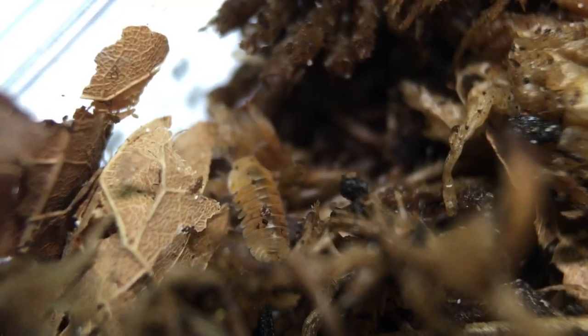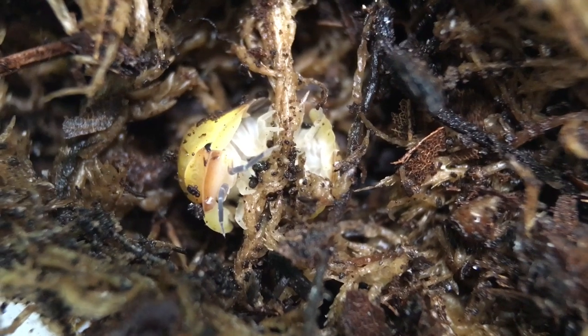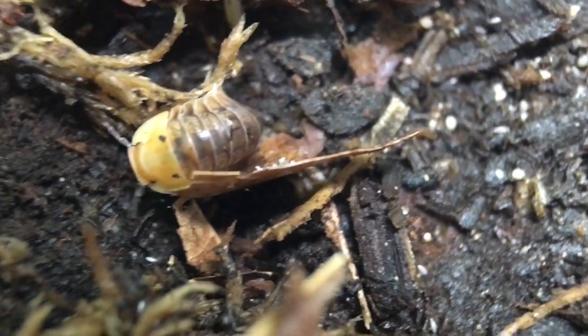He's got some cool stuff — you should check out his site. One thing I really liked that he had was silicone gecko feeding cups so you could wash them instead of throwing them away, which I thought was awesome.